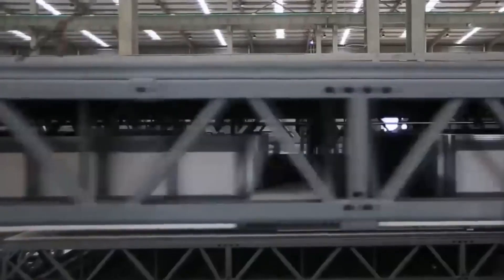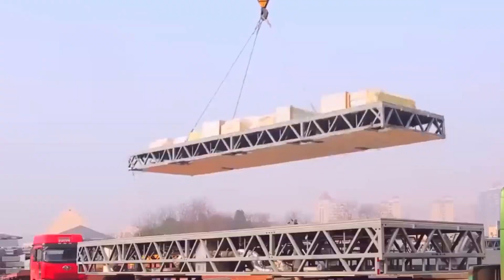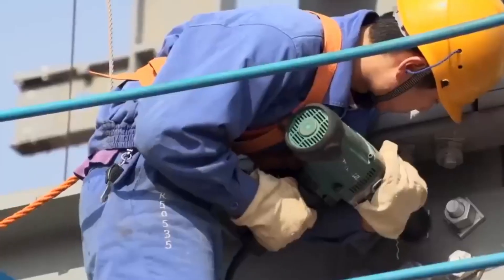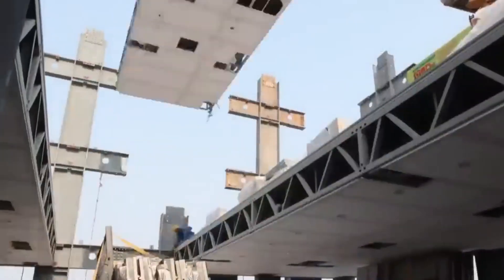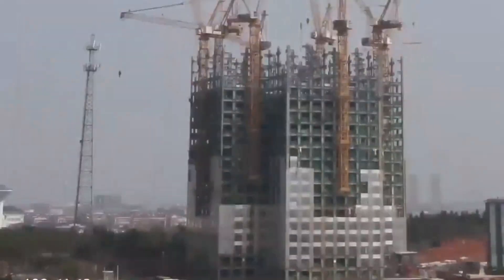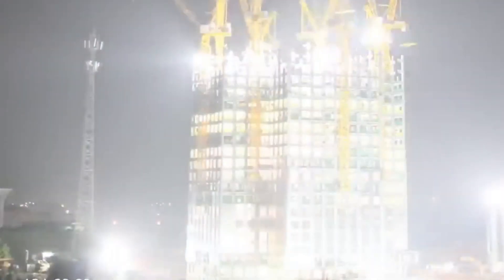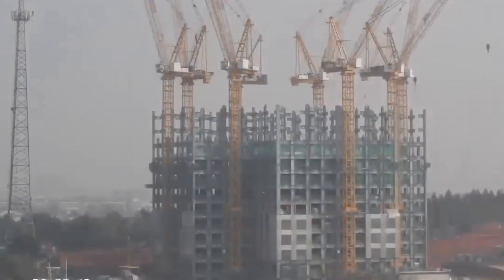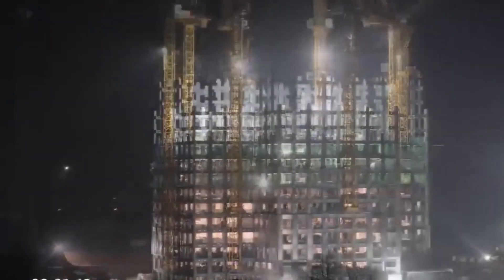This Chinese skyscraper builds itself — and no, that's not clickbait. While the rest of the world spends years erecting buildings floor by floor, China has cracked the code on something that sounds impossible: a 57-story tower that rises three floors per day. 19 days. That's all it takes. You're about to see technology that doesn't just speed up construction — it fundamentally breaks every rule you thought you knew about how buildings come into existence.